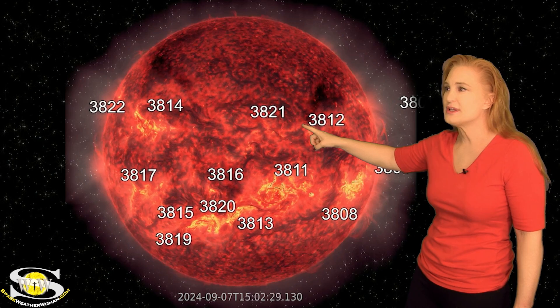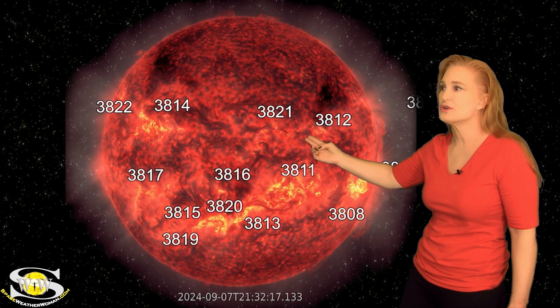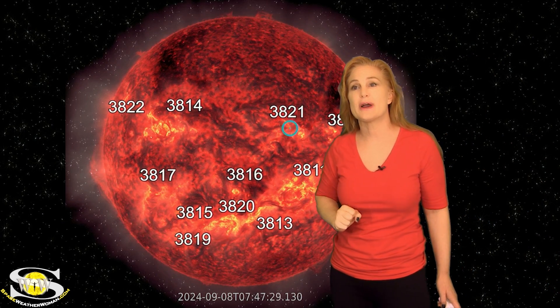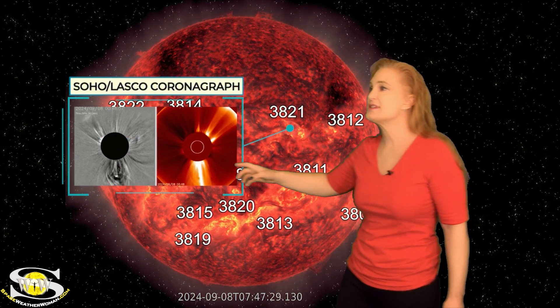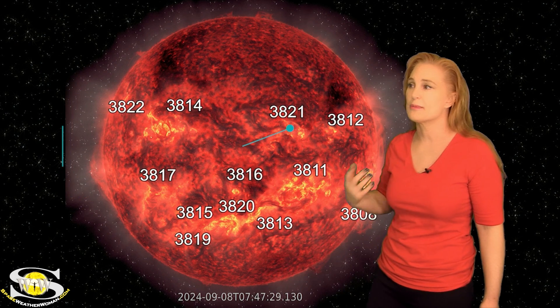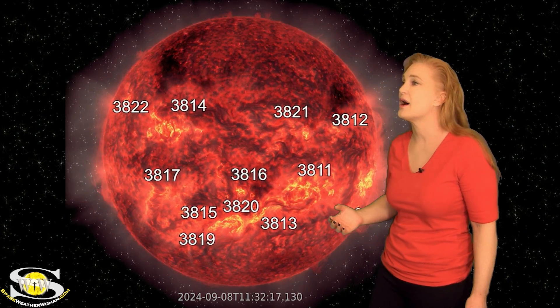Take a look at region 3821. As it begins to emerge, there's a filament that lets go — right there. That is an Earth-directed solar storm. As we take a look at coronagraphs, you can see much of the material launching to the northeast of Earth, but there's a little bit of something right here. So this is an Earthward-directed solar storm, and we're expecting it to hit us any time now.